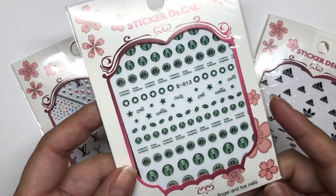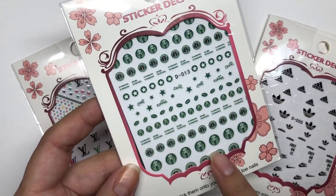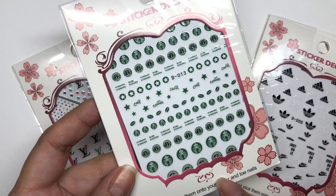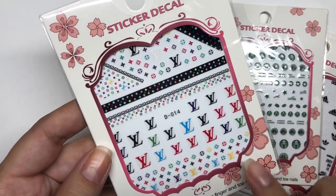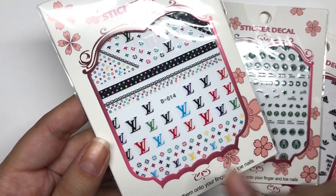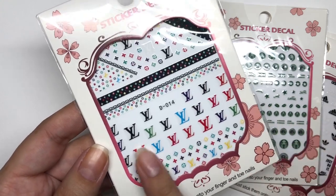And then the third one I got were these beautiful Starbucks. I love how they have different sizes of the Starbucks logo for your nails. So definitely cannot wait to try this out. And last but not least, I ended up getting more Lusiton nails, but these are the rainbow colorful ones, which we all know Lusiton is very popular with their rainbows and their signature colors. I had to get these.